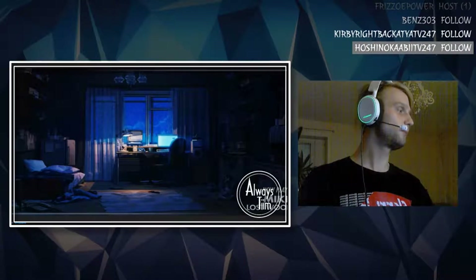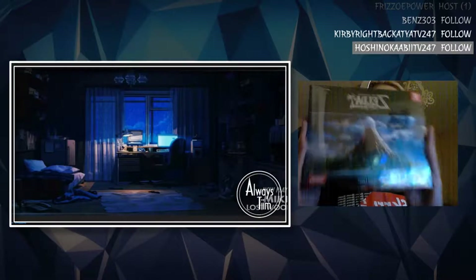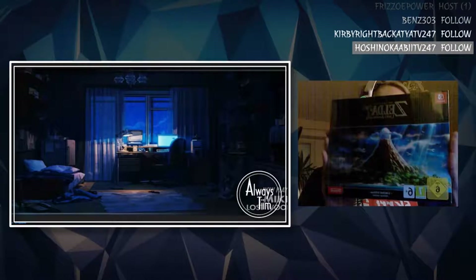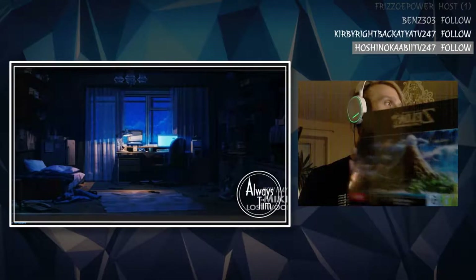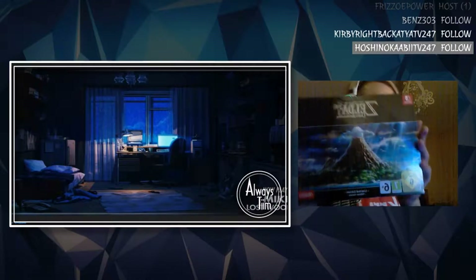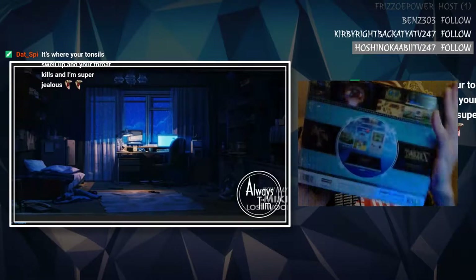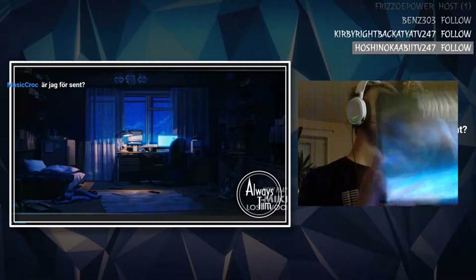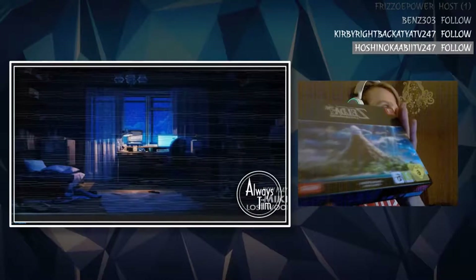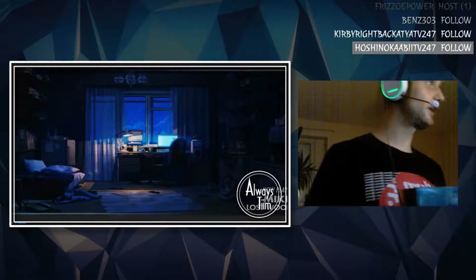Hell yeah! We also got this beautiful box. Doesn't get prettier than this. It's a little bit smaller than I thought, but still so amazing and I'm so happy I got it. So lucky to get one of these, because they were selling like butter. Here's the box — very, very cool. Let's open it, let's take a look inside.